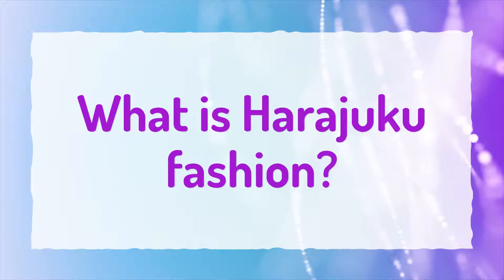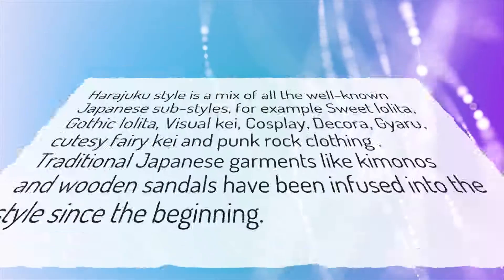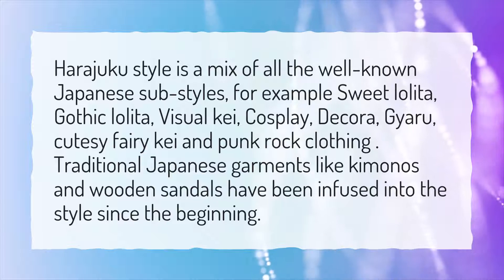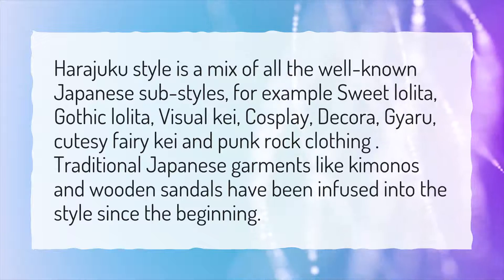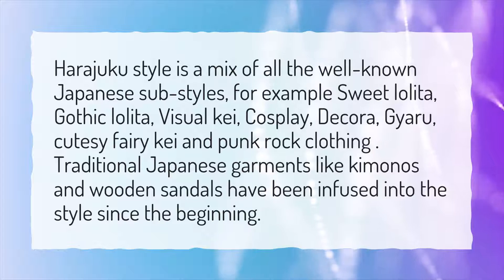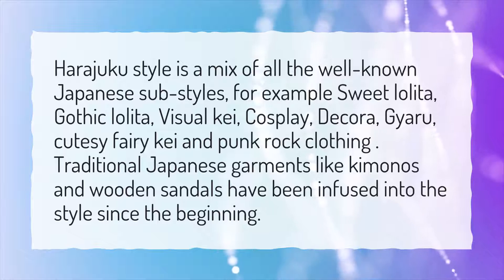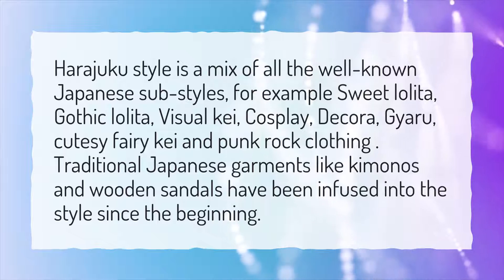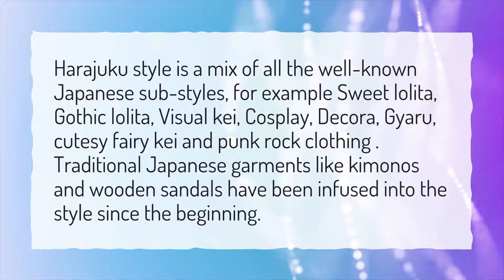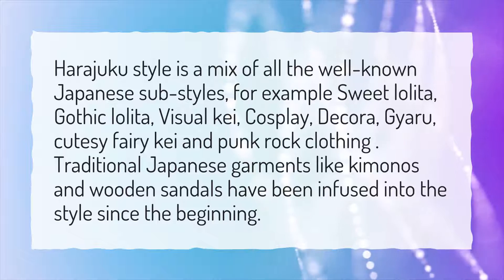What is Harajuku Fashion? Harajuku style is a mix of all the well-known Japanese sub-styles, for example Sweet Lolita, Gothic Lolita, Visual Kei, Cosplay, Decora, Giaru, Cutesy Fairy Kei, and Punk Rock Clothing. Traditional Japanese garments like kimonos and wooden sandals have been infused into the style since the beginning.